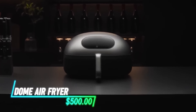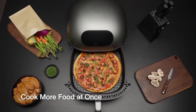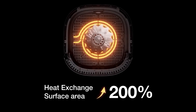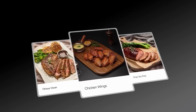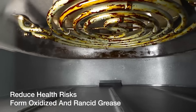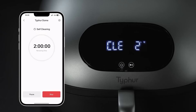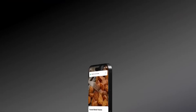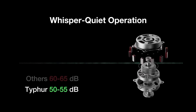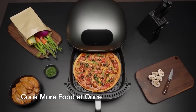Revolutionize your cooking with this advanced air fryer that combines speed, efficiency, and versatility. Capable of cooking meals 30% faster, it features a generous 5.6-quart capacity, perfect for large families. Enjoy healthier meals with up to 99.5% less oil, while the innovative self-cleaning mode ensures a hassle-free experience. With whisper-quiet operation and multiple cooking functions, this air fryer is an essential kitchen companion for any culinary enthusiast.